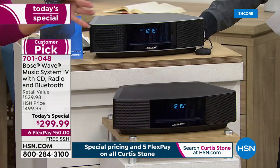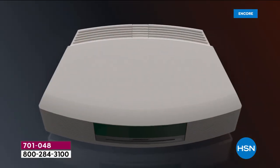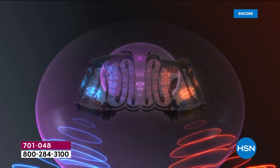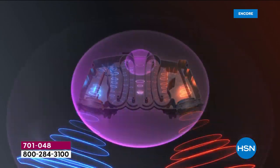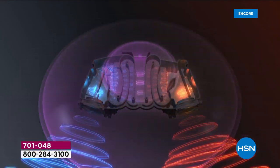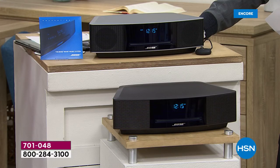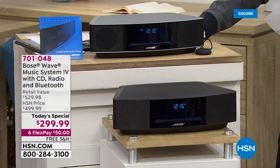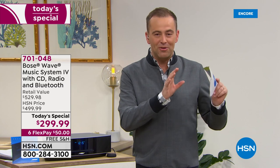Part of the reason this delivers such sound is waveguide technology. Inside this compact design, Bose's patented waveguide technology propels sound pressure waves through chambers, strengthening them along the way, so what you get is rich, room-filling sound. In a moment, we'll introduce a Bose team member who will demonstrate that — but if you want the espresso color, you need to order now because this color is outselling the other five to one and will sell out very early.